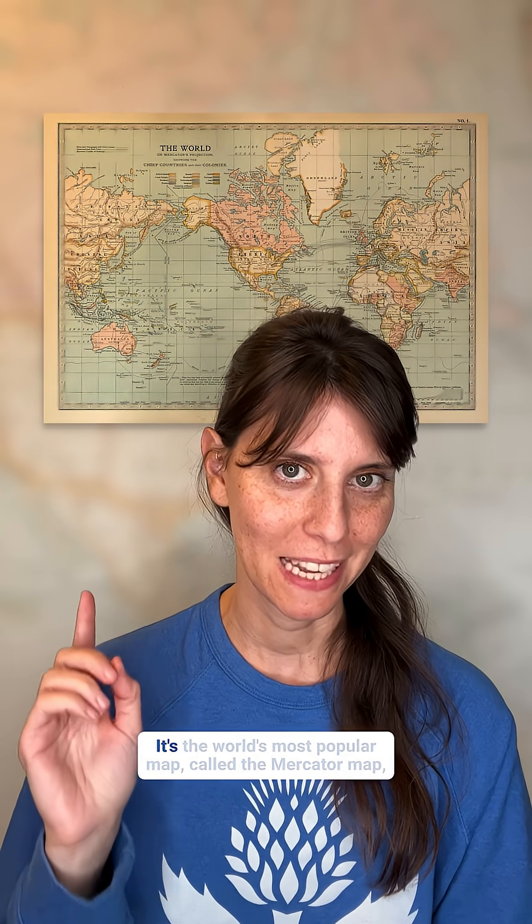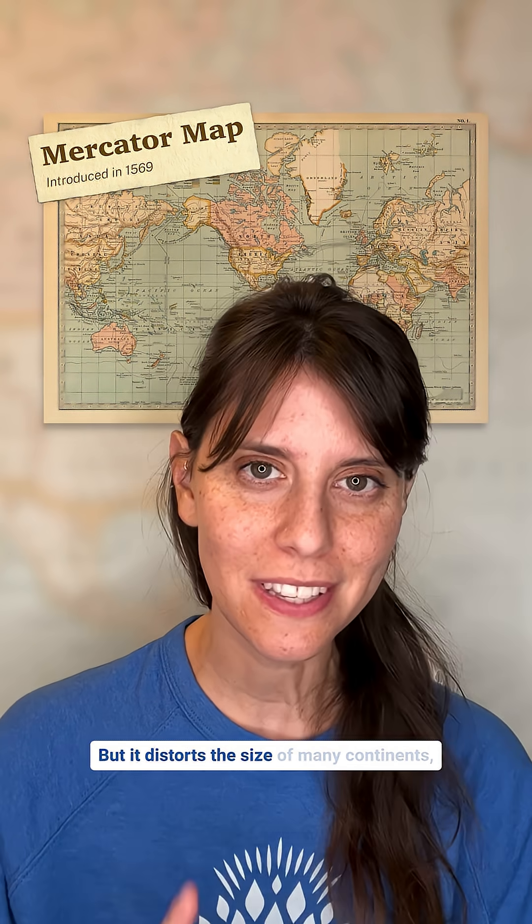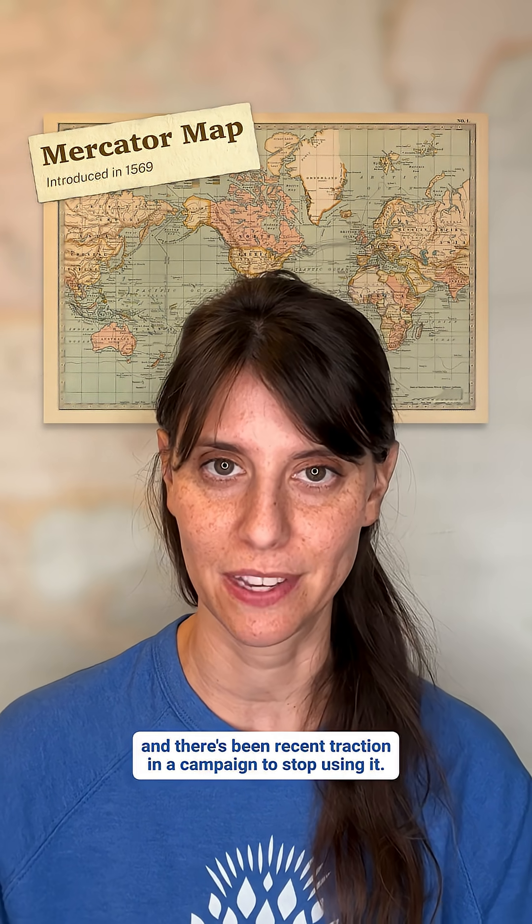You've definitely seen this map. It's the world's most popular map, called the Mercator Map. But it distorts the size of many continents, and there's been recent traction in a campaign to stop using it. Here's why.